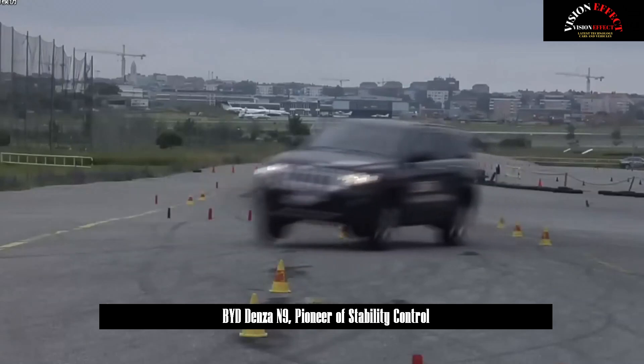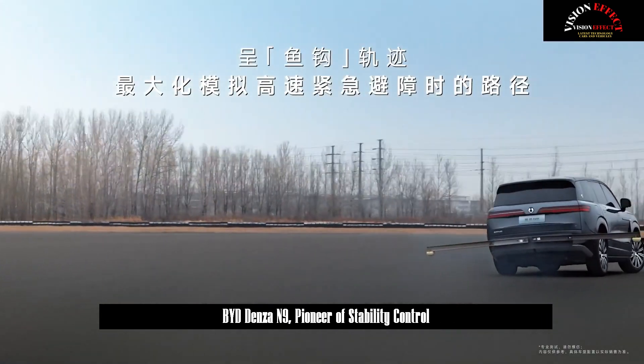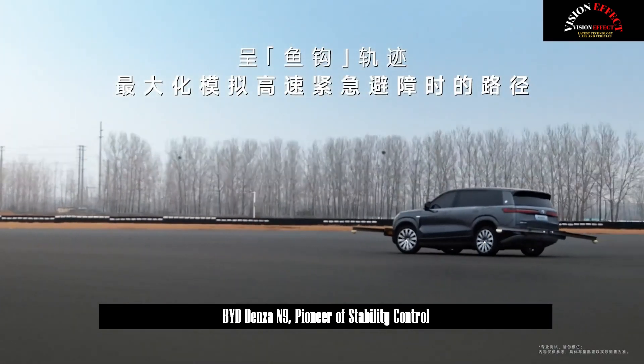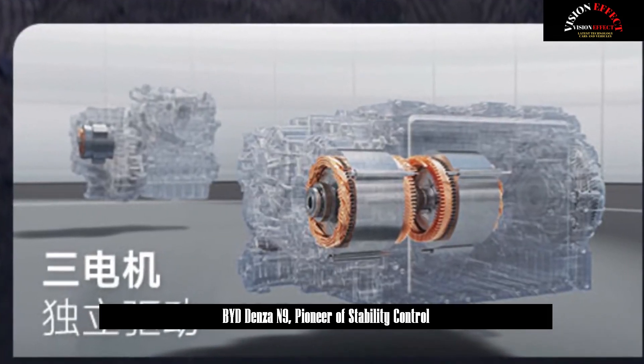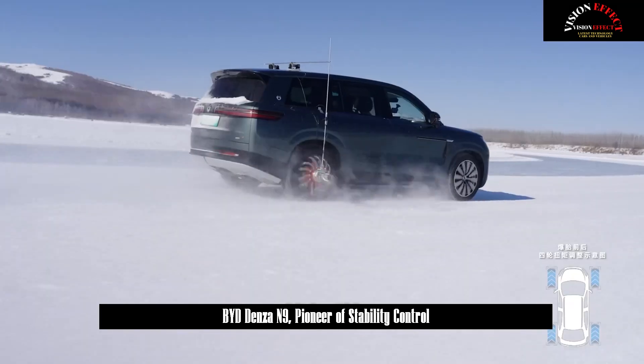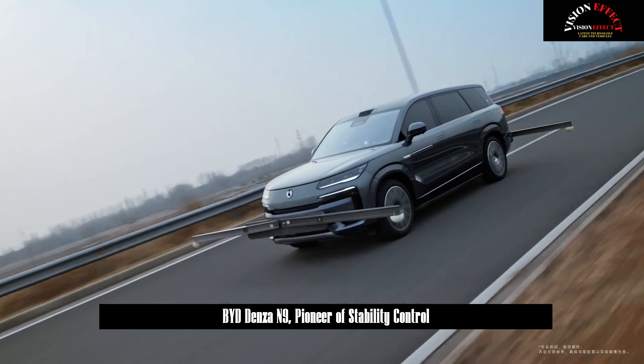BYD-N9 broke the global automotive industry record by reaching a maximum speed of 180 km per hour in the high-speed tire burst test on flat roads. In the more challenging high-speed tire burst test on the curve, BYD-N9 challenged the industry's R500 radius large curvature curve for the first time.